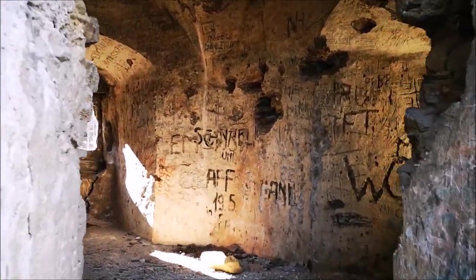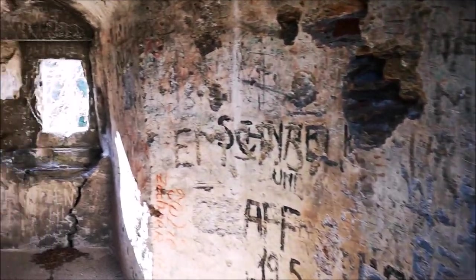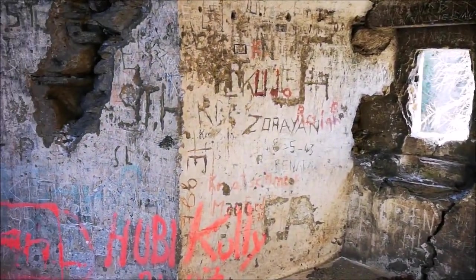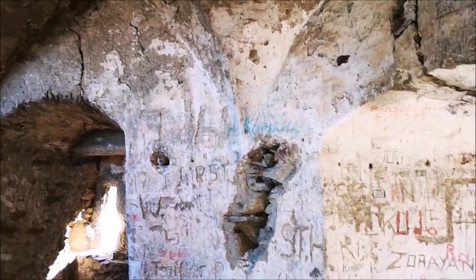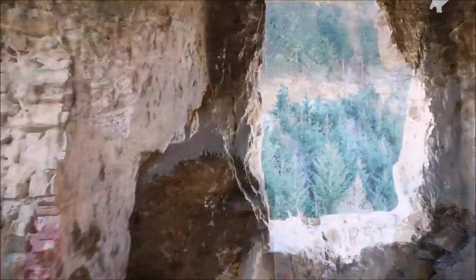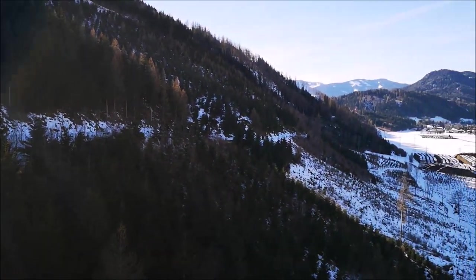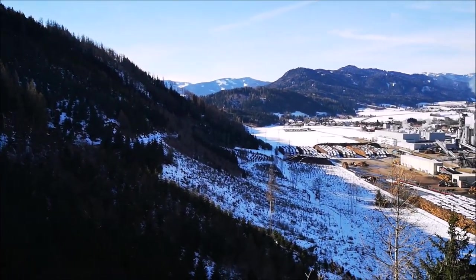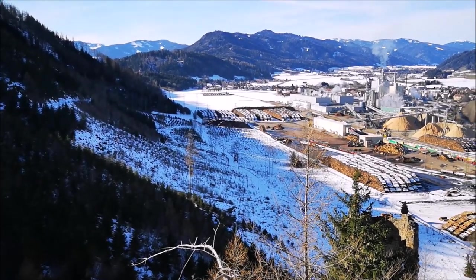Sajnos ez az épület sem kerülheti el a sorsát, a graffitik már megjelentek, bár ahhoz képest, hogy mióta áll elhagyatva és mennyire egyszerű megközelíteni, kifejezetten keveset találni belőlük. A kilátás egykor biztosan gyönyörű lehetett a völgyre, ma sajnos már csak a város szélébe telepített fafeldolgozó üzemet látni, ami olyan zajjal van, hogy az valami hihetetlen.